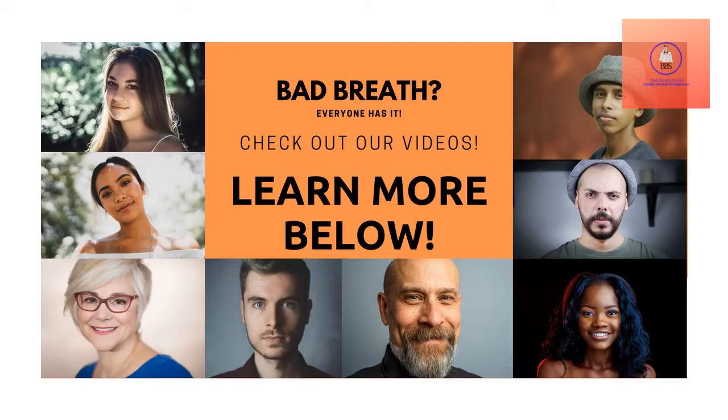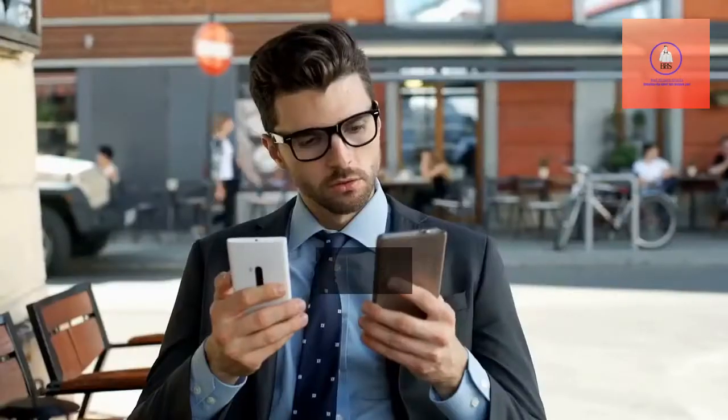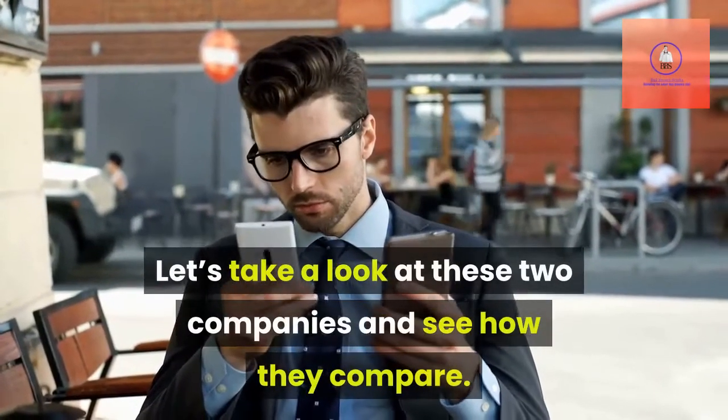Hello, and welcome to Bad Breath Stinks. Today we will be talking about Smartmouth and Therabreath. Both Smartmouth and Therabreath propose solutions to bad breath. Let's take a look at these two companies and see how they compare.